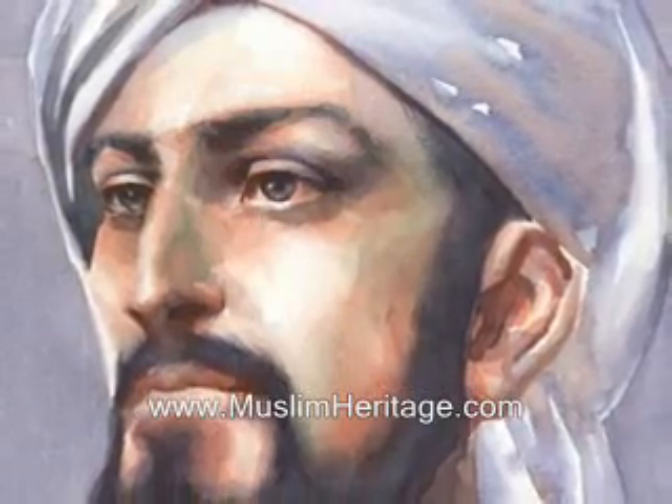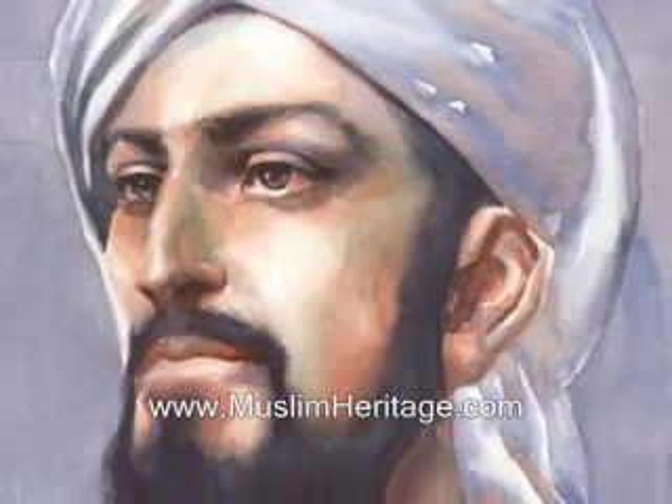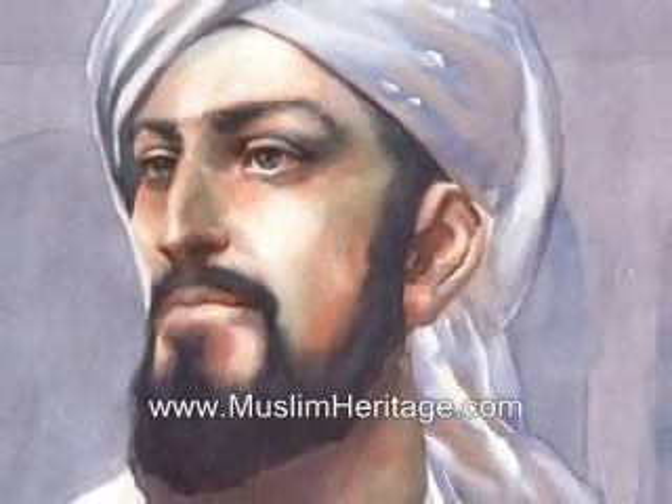This ingenious device is the work of Badi al-Zaman Abdulaz ibn Ismail ibn al-Razaz al-Jazari, who was a Muslim engineer who lived at Diyarbakar, north of Baghdad, under the Ayubi dynasty, shortly after Saladin the Magnificent.